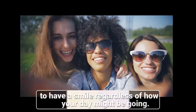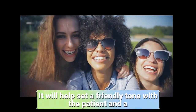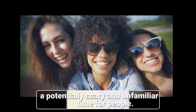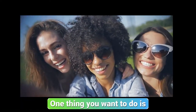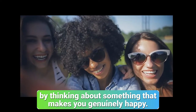When you first meet with a patient, remember to have a smile on your face, regardless of how your day might be going. The first few seconds are key. It will help set a friendly tone with the patient, and it is a great impression of the facility. You want to ultimately create a pleasant environment during a potentially scary and unfamiliar time for people. Try to make the smile as sincere as possible.